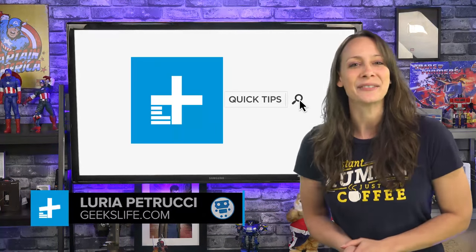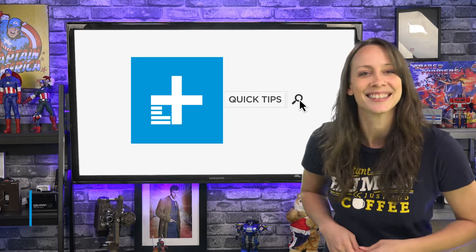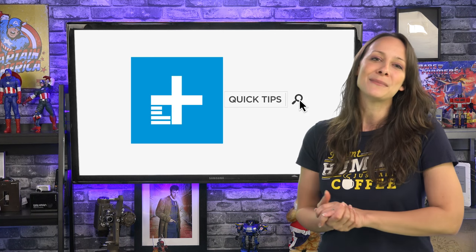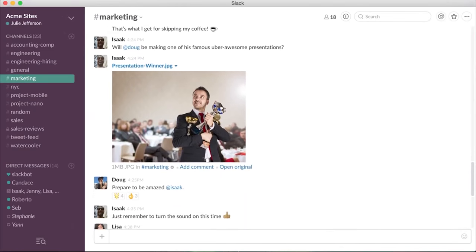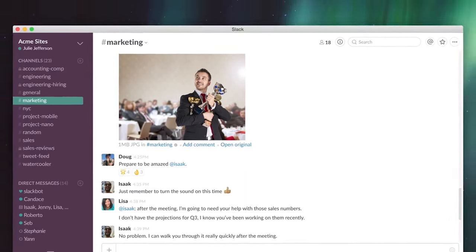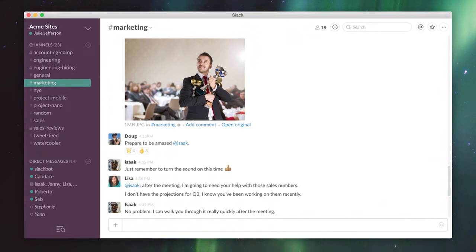Hey, I'm Luria Petrucci from GeeksLive. Today I have an exclusive video for you right here on Digital Trends. I want to show you a team communication app that you probably haven't heard about yet. You may know about apps like Slack that let you and your team communicate more efficiently. This new one is called River.